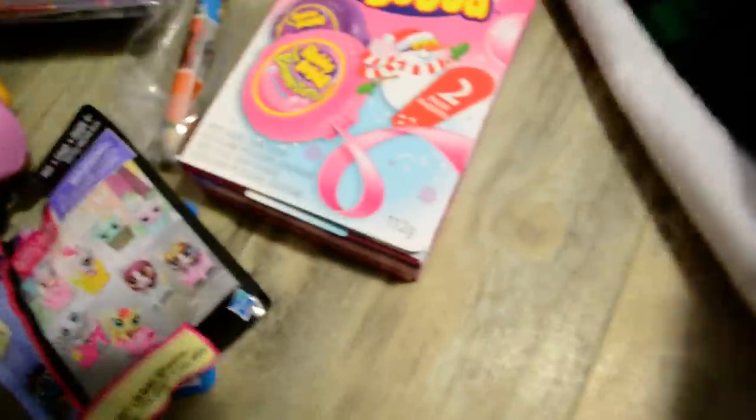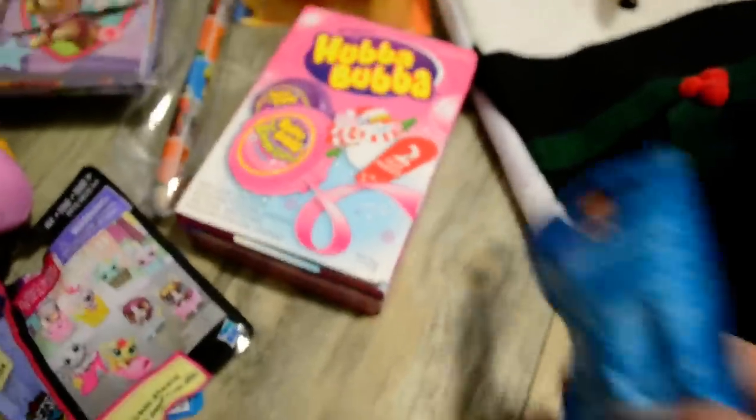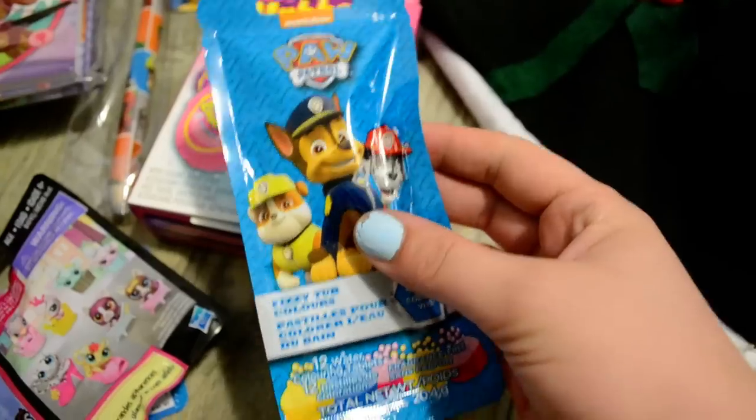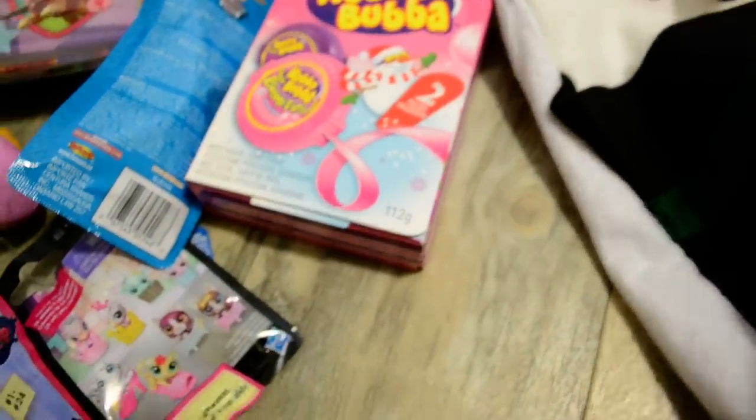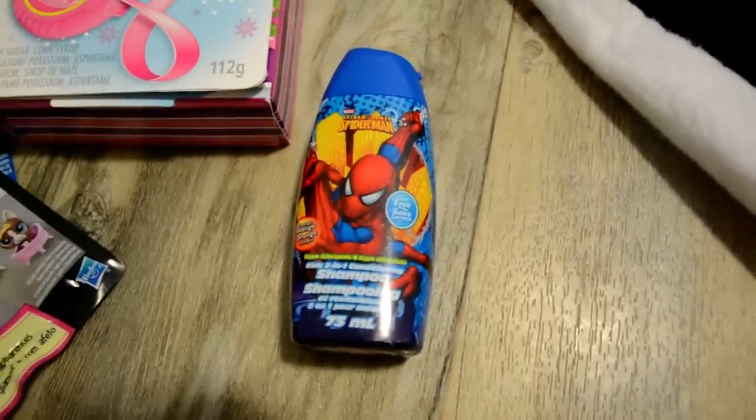Littlest Pet Shop wine bag — this is what she asked for for her stocking. Paw Patrol bath color changers. Spider-Man shampoo.